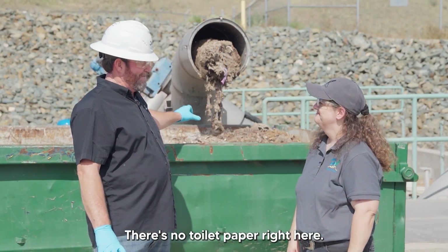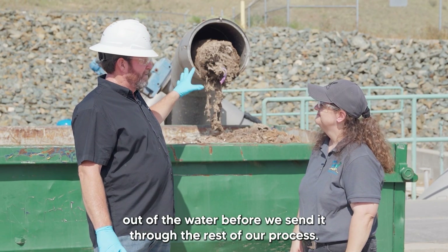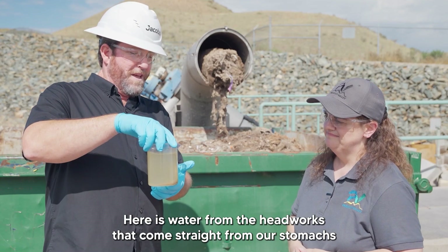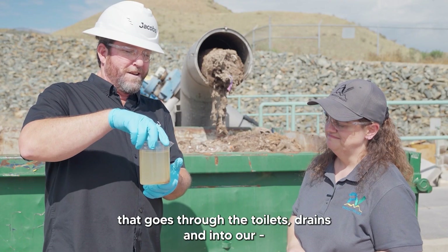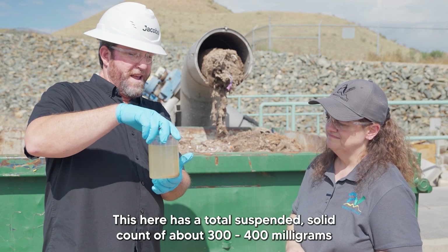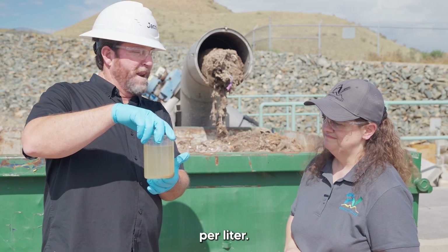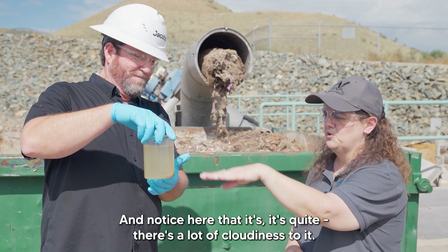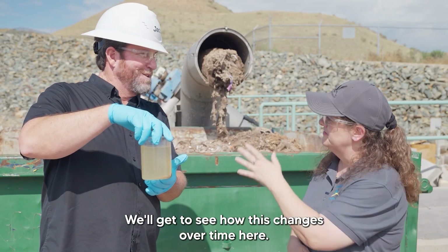There's no toilet paper right here. The real key part of our process is to get all that heavy stuff out of the water before we send it through the rest of our process. Here is water from the headworks that comes straight from our stomachs, goes through the toilets and drains into our sewer system here at the plant. This is our first stage. It has a total suspended solids count of about 300–400 milligrams per liter. Notice there's quite a lot of cloudiness to it — we'll get to see how this changes over time. Absolutely, yes — magic.